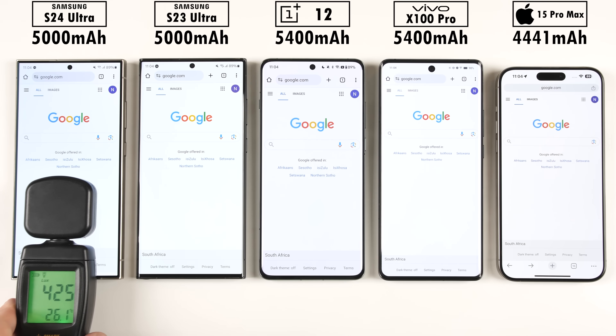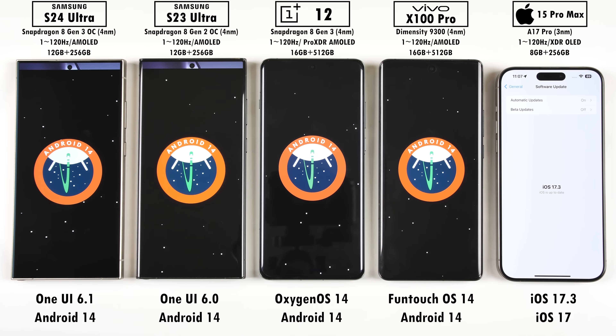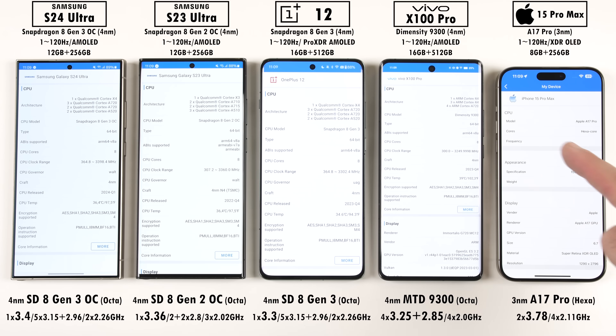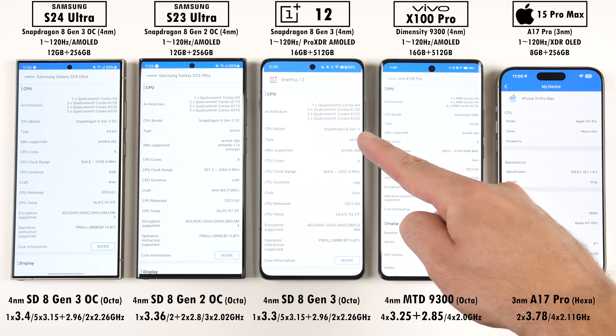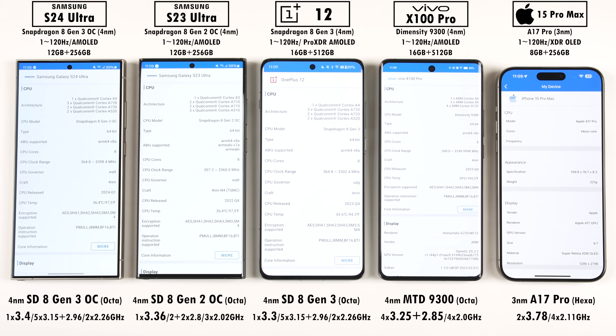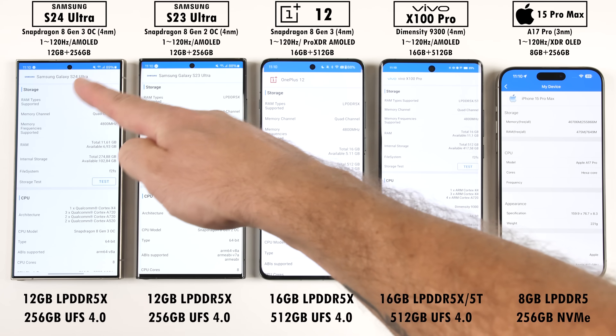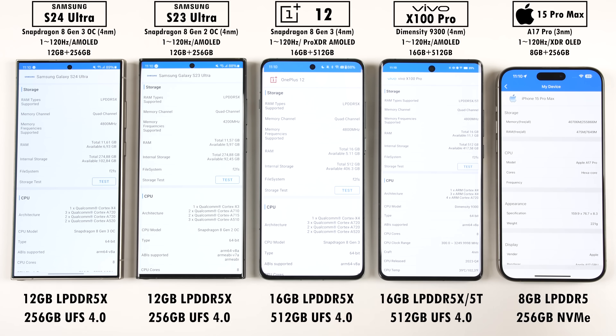Now getting back to the test: all phones have been set to the exact same brightness levels using a luxmeter, all have been updated to their latest software, and all run on TSMC's 4nm process node, except the iPhone which runs on a 3nm node. The iPhone is the only one with two main cores and has the highest clock speed. The S24 Ultra is rocking an overclocked Snapdragon 8 Gen 3, so its main core clock speed is slightly higher than the OnePlus 12. The Vivo is running the Dimensity 9300 with four main cores, four performance cores, and no efficiency cores. All Androids use LPDDR5X RAM and UFS 4.0 storage, while the iPhone uses LPDDR5 RAM and NVMe storage.